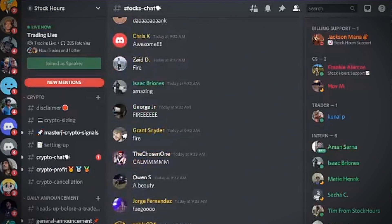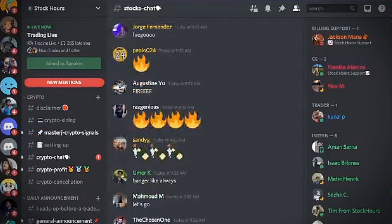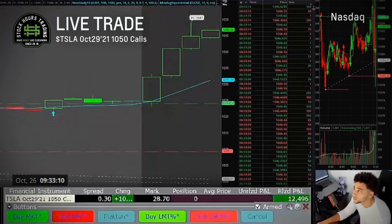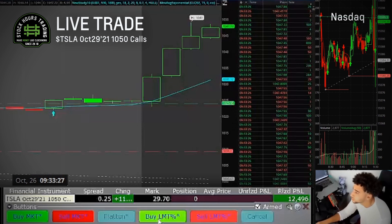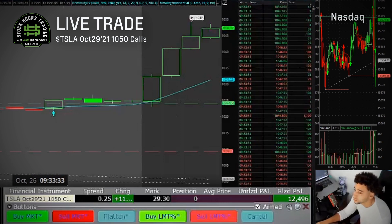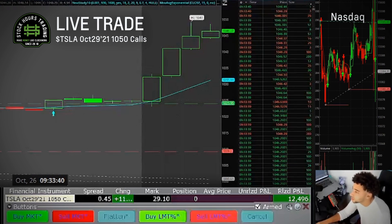Looks like a lot of you didn't wake up today. But yeah, we have the 1050s coming in now — 1050s are the next big wall. If we consolidate or even pull back here and then come for the 1050, then yeah, I'm gonna play the 1050 for sure. I might not signal it, but you guys get the point.